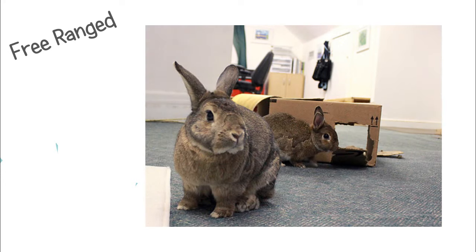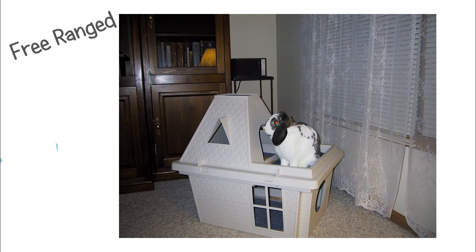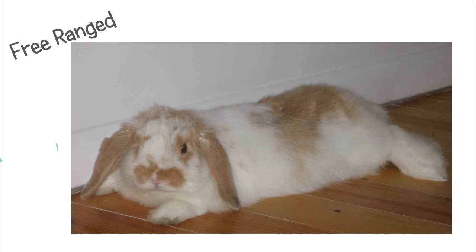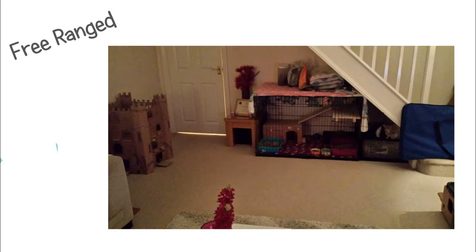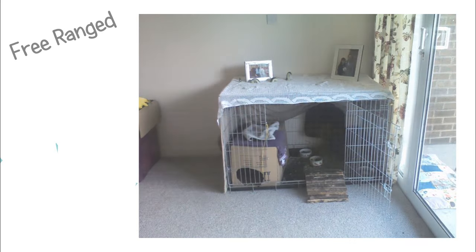Lastly is free range, which is basically letting your bunny go throughout your house or just a couple of rooms. I probably wouldn't do this just because I'd be a little bit paranoid, but for a lot of people it is a good option. If you do this, I do recommend having a little home base for them just for the litter box and a couple of toys, so they feel like something is theirs.